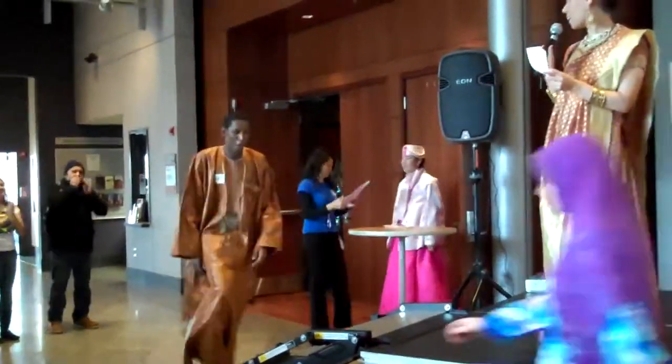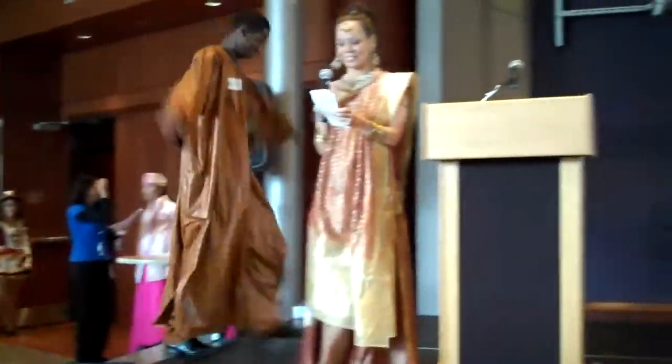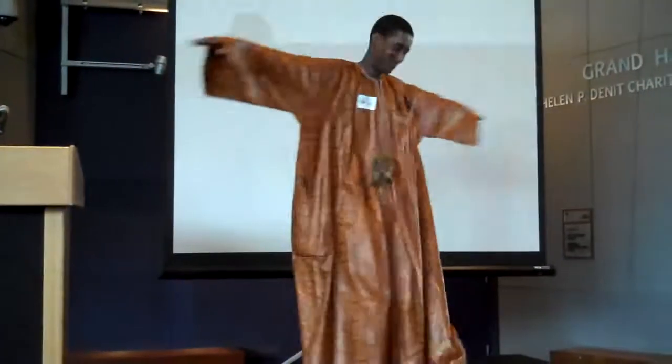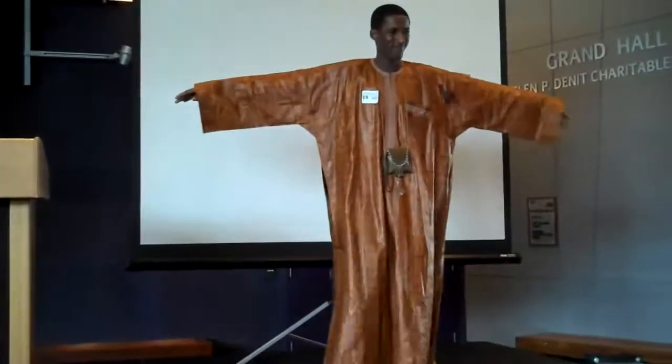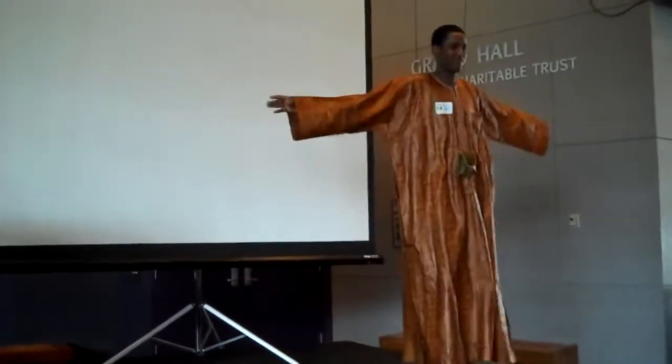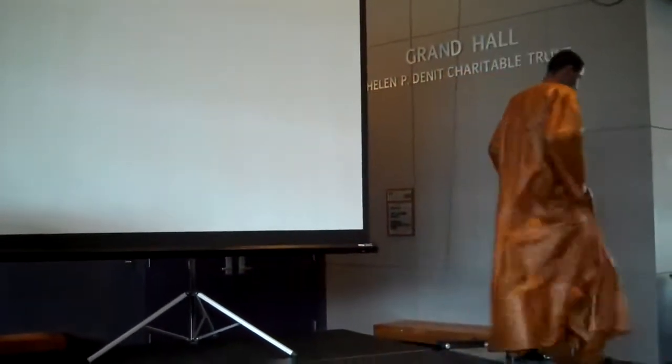From Bali, we have Mumini. Mumini is wearing a long-length shirt, typical of traditional male clothing in his country. It is cool and comfortable for a hot climate. Thank you, Mumini.